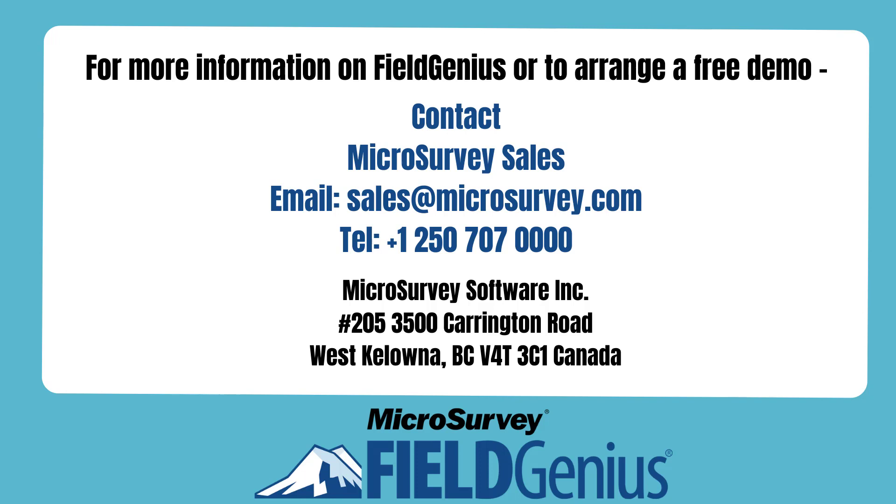If you are interested in checking out the latest additions to Field Genius, please contact your sales representative or dealer to arrange a free demo, or you can contact us using the information provided on the screen. Thank you for watching.